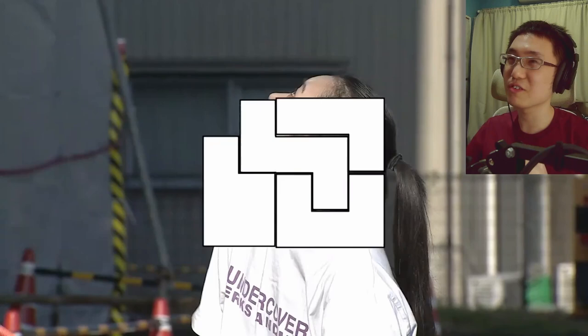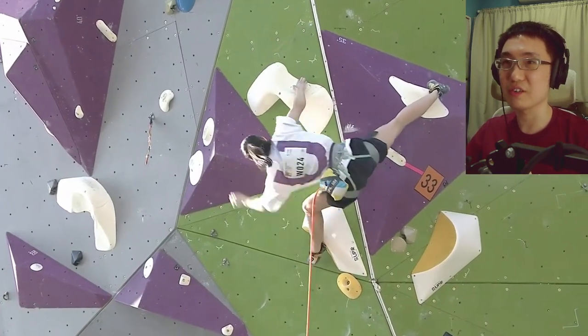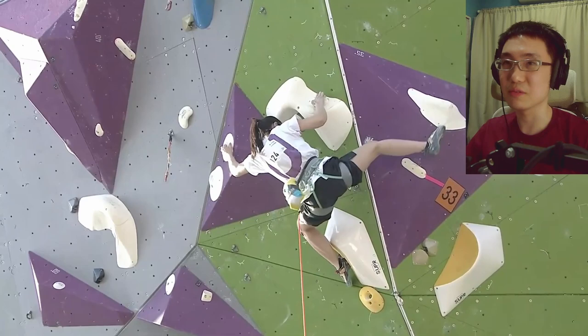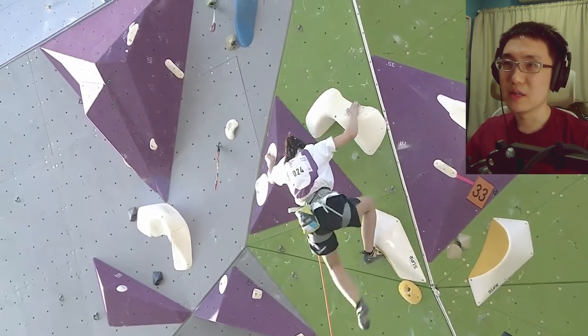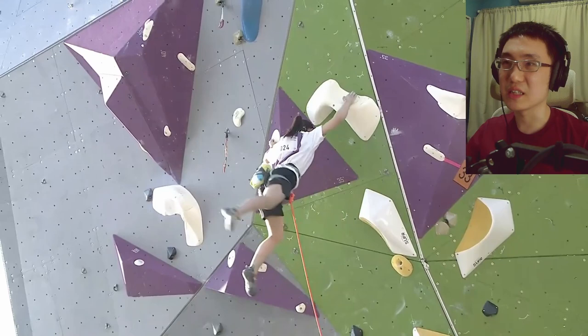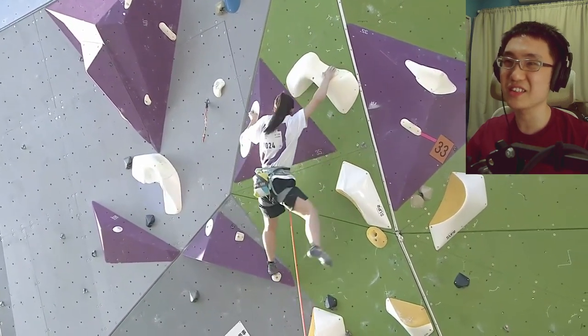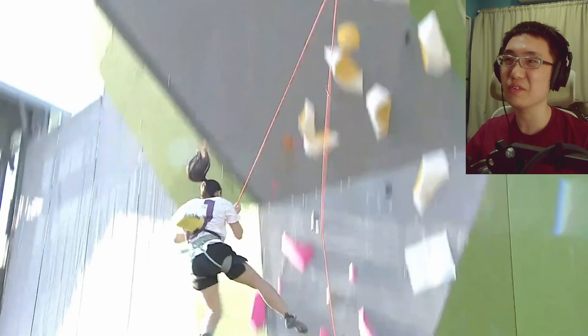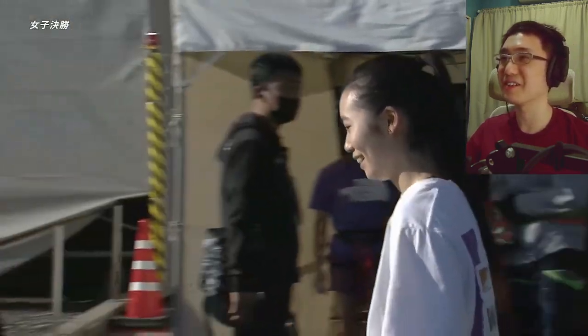She did consider the toe hook but didn't get enough tension in the left foot hole. So disappointing — we all know that feeling as climbers. But she is currently in first position and it's not over yet — she's in gold position, but Miho Naka still has to climb.